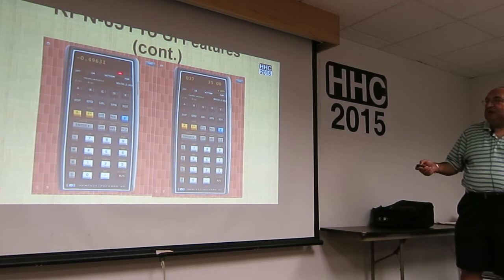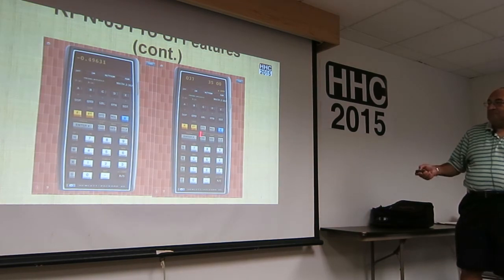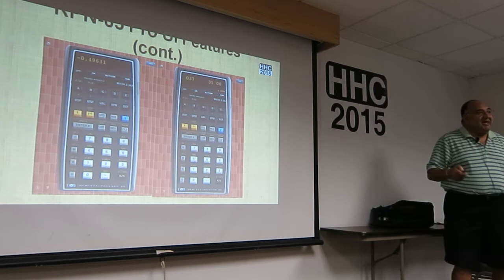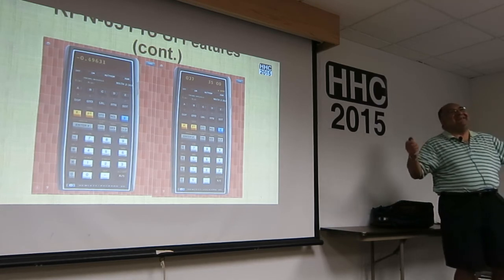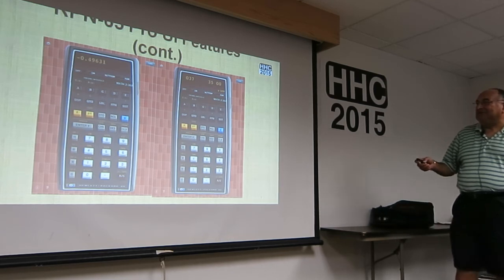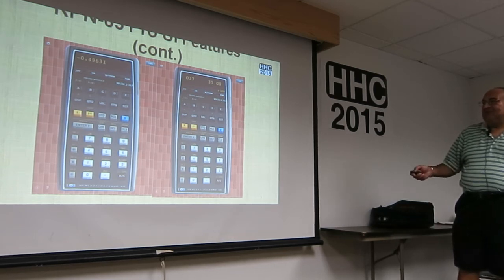Here are two views: this is run mode, and this is program mode. In program mode you have the step number, the key code, and the mnemonic. So finally you can clearly see what each key does — this is wonderful.